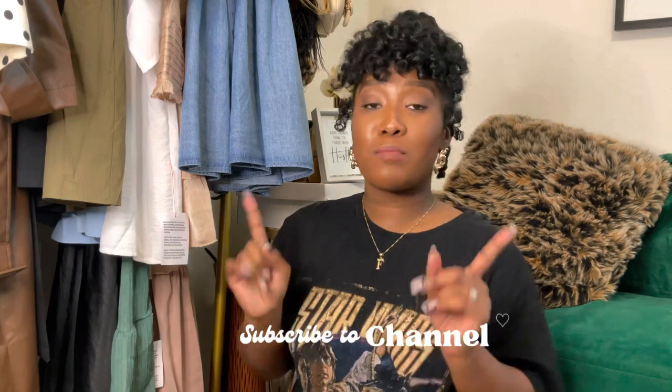Hey loves, welcome to my channel! I'm Alexis Latasha. If you're new here, I love all things fashion, lifestyle, and a little bit of beauty. If you like that type of content, be sure to hit that subscribe button and the notification bell so you don't miss any of my videos. Without further ado, let's get into today's video — we're going to be doing a handbag review!